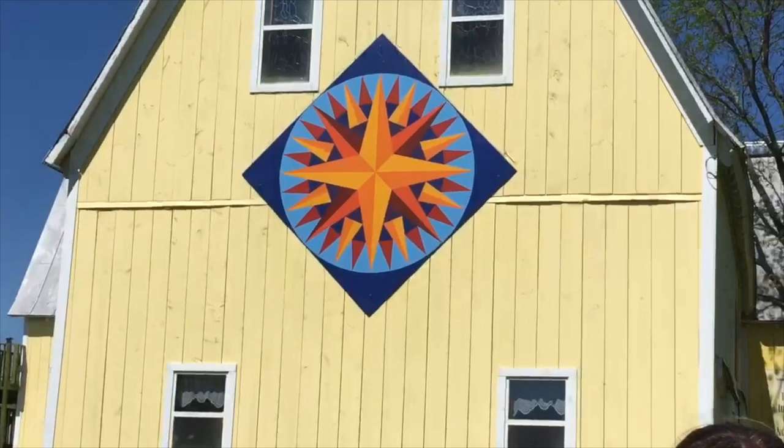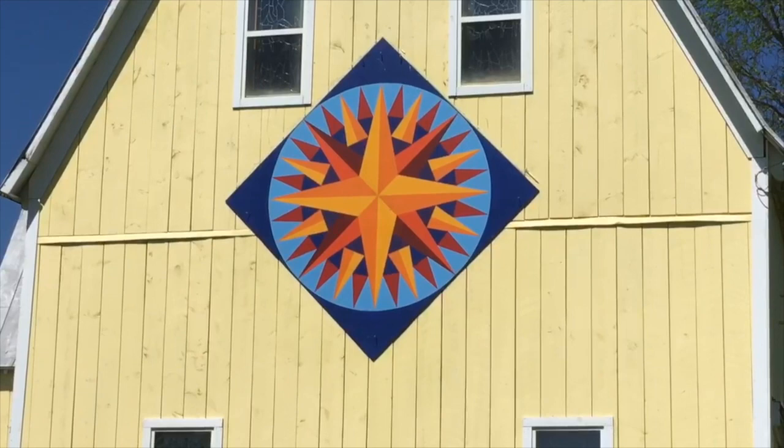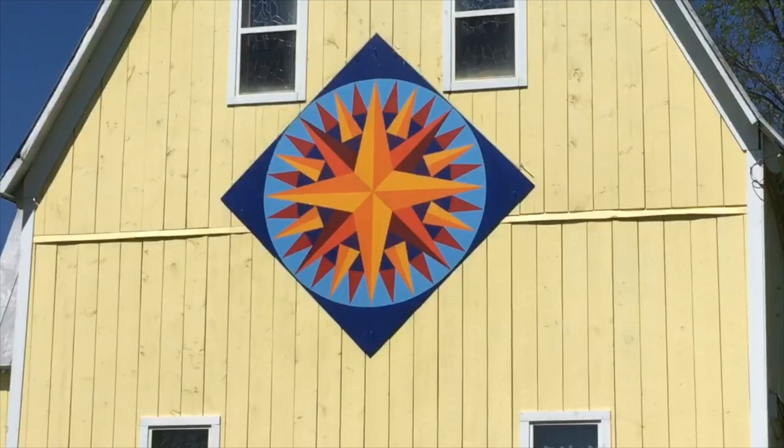The first one we're going to talk about is the Mariner's Compass. It is also the first one that Evelyn created. This is the first block that I chose. I wanted it to hang large and beautiful on the front of the barn. Who knows what lies in the minds and hearts of people as they drive by on the highway at all hours of the day and night. The compass shows us the way when we are lost, and it is intended to be an image of hope for people as they pass by.